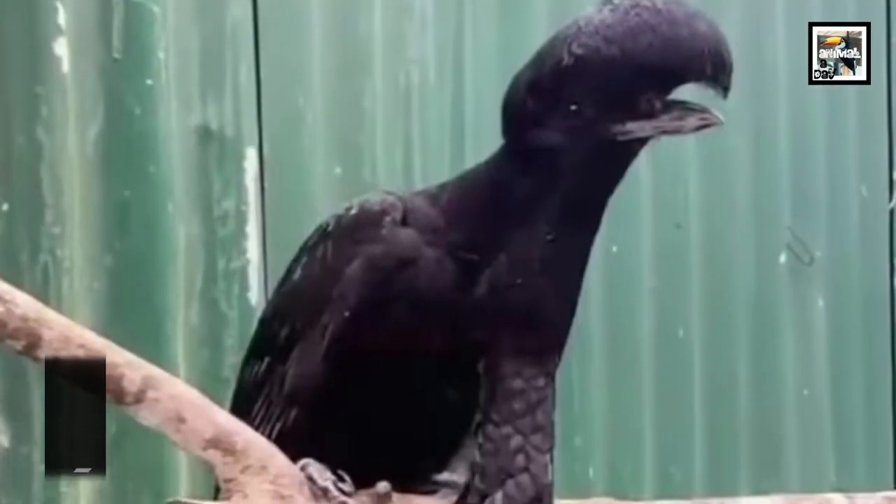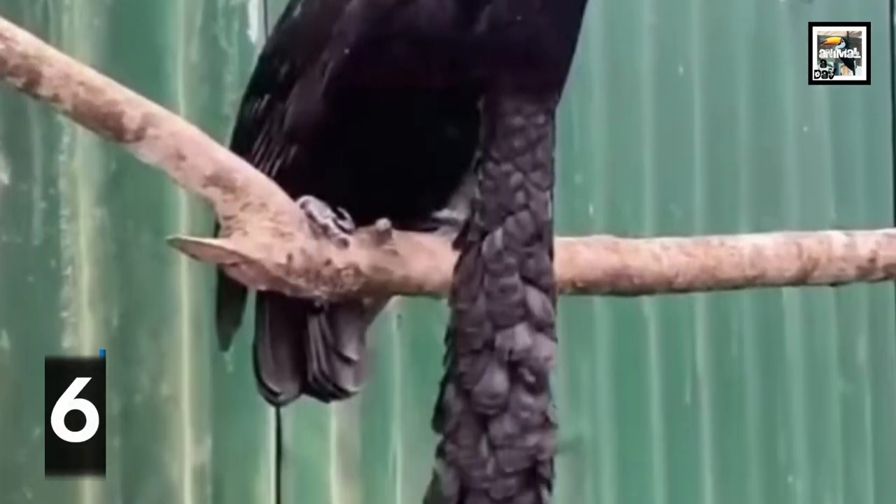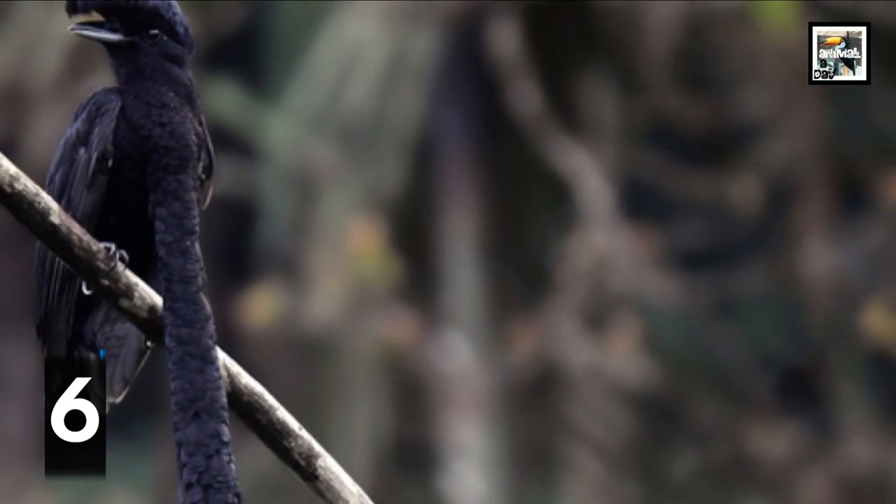Also known as the catfish umbrella bird, umbrella birds have long cylindrical tubes hanging from their necks that males inflate to help them make deep booming mating calls.